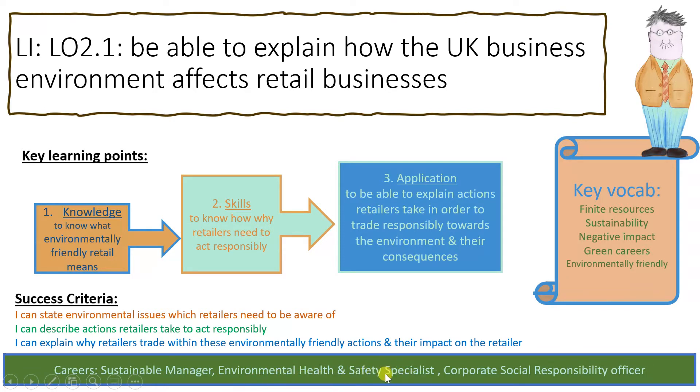Green careers include environmental health and safety specialist and corporate social responsibility officer. One of our partners, Denso, has a corporate social responsibility officer who explains that her role is to support the community, do ethical work, ensure they don't have a negative impact on the environment, and support both people and the environment.